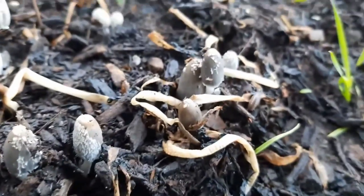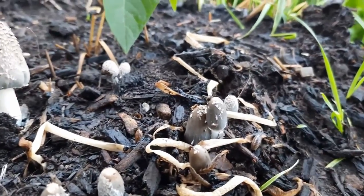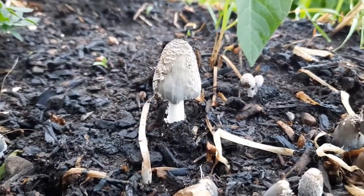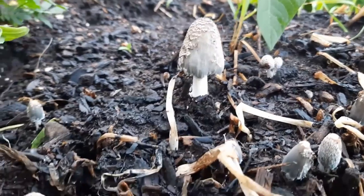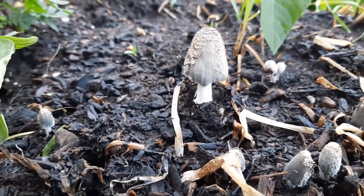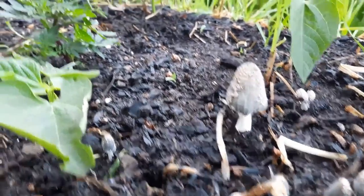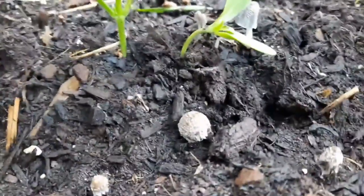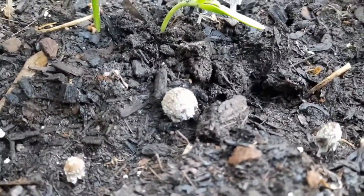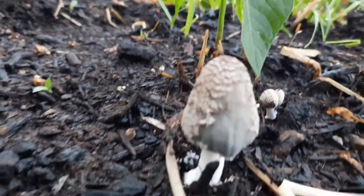Inky Caps are notorious in terms of not being able to be stored long-term. And if you do forage these and want to cook with them right away — like these, I could actually put into an omelet this morning, but I don't want to; I want to show you how they grow. But never ever think about consuming them if you've had alcohol 48 hours prior to or after consuming them. You could end up hospitalized.